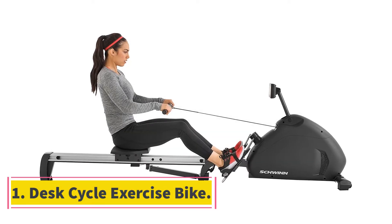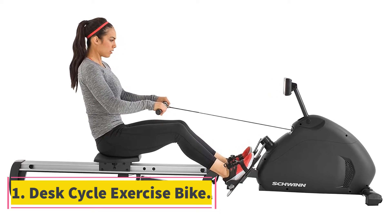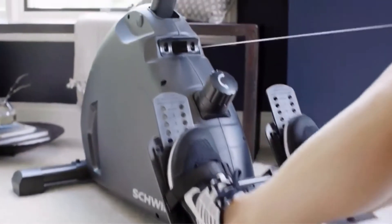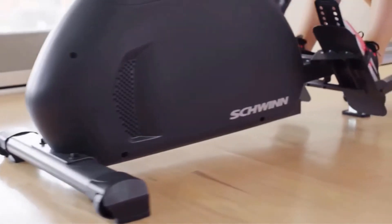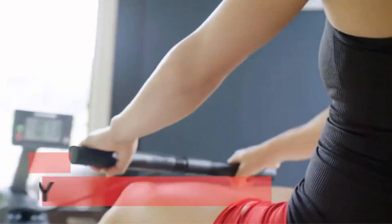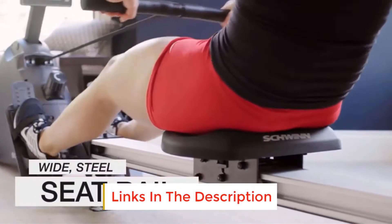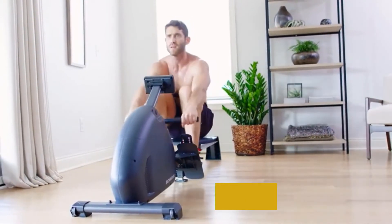Starting at number 1, the Desk Cycle Exercise Bike. The Desk Cycle is an ultra convenient machine designed to help keep you in shape or improve it, while staying perfectly quiet for use in office settings, and maintaining a certain level of quality few can compare to. The lowest pedal height is under 9.5 inches, working perfectly for most people on desks as low as 27 inches. The balanced flywheel complete with a twin belt drive gives not only whisper quiet operation, but performance rarely seen in competitor products.